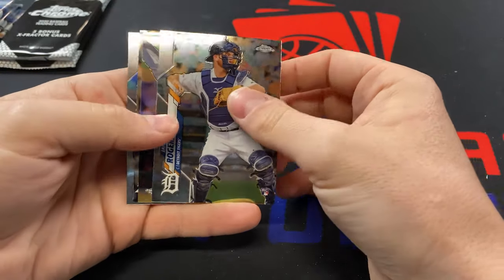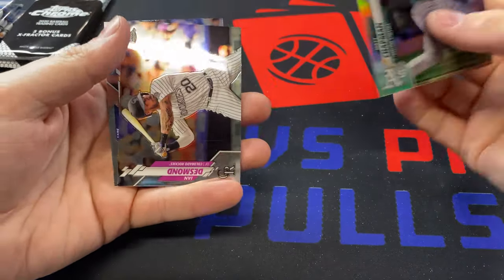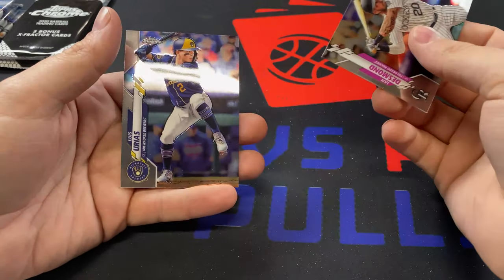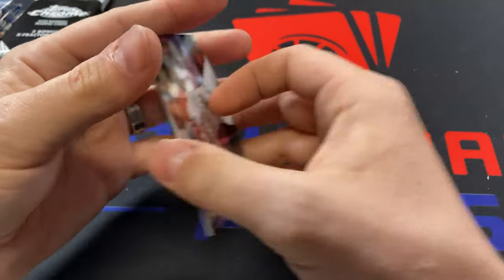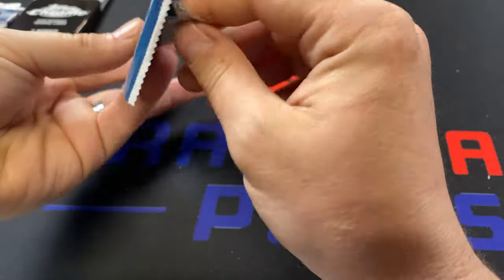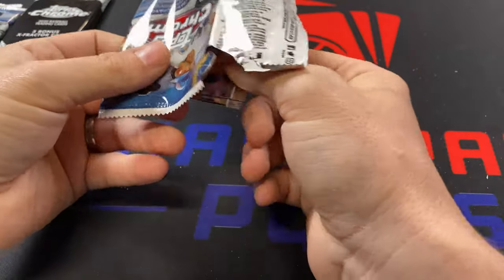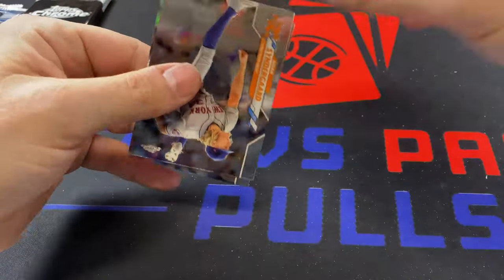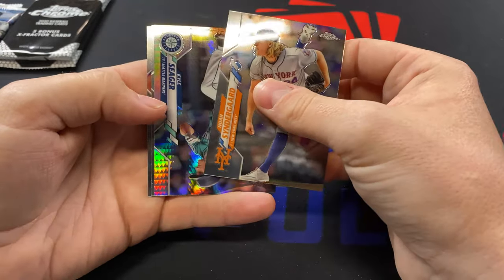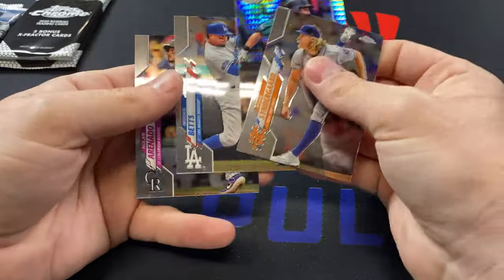Jake Rogers is our starting card, followed by a Matt Chapman Silver. Silvers look great in Chrome — they're probably the nicest of all the parallels, pretty close to it, outside of getting team colors. Looks like we got a Prism Refractor in here. Noah Syndergaard, Kyle Seager is our Prism Refractor, Mookie Betts and Nolan Arenado.